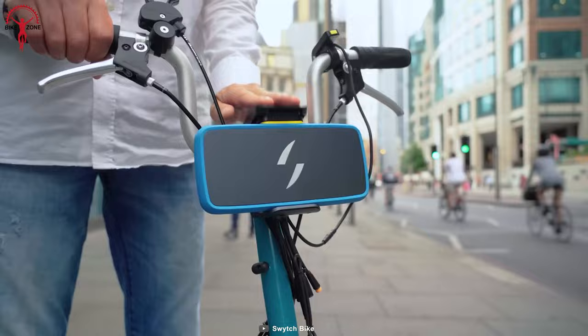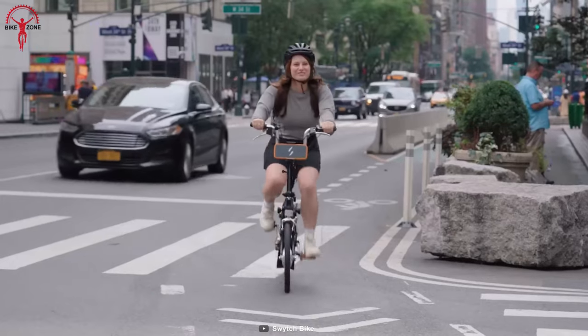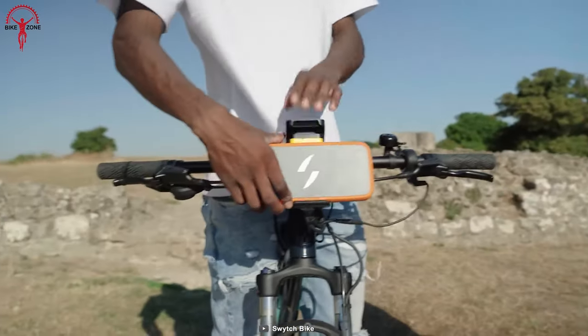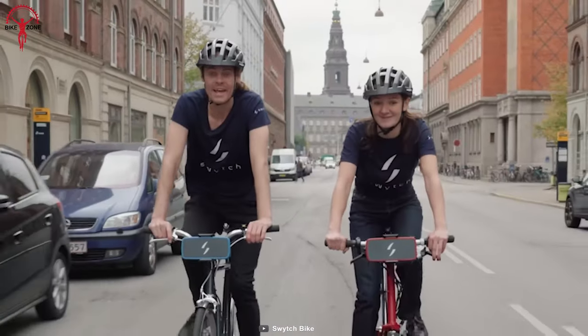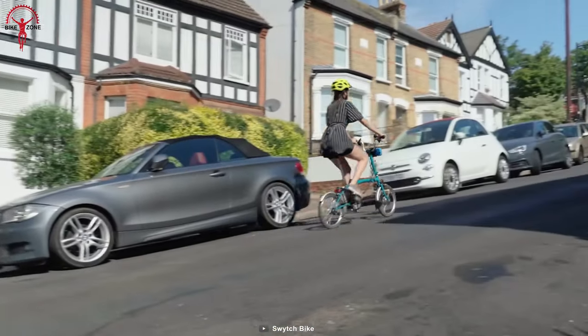Keeping the basics right, it complies with US and Europe's maximum road legal speed, so there are no concerns about security and traffic rules. To be the universal conversion kit, Switch is available for any wheel size, ranging from 26 inches to Brompton wheels. Switch has a high-capacity 36-volt lithium-ion battery and 250-watt geared hub motor to deliver the power you need time and time again.